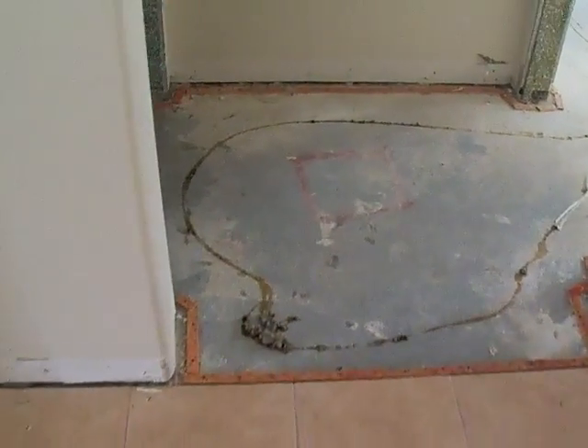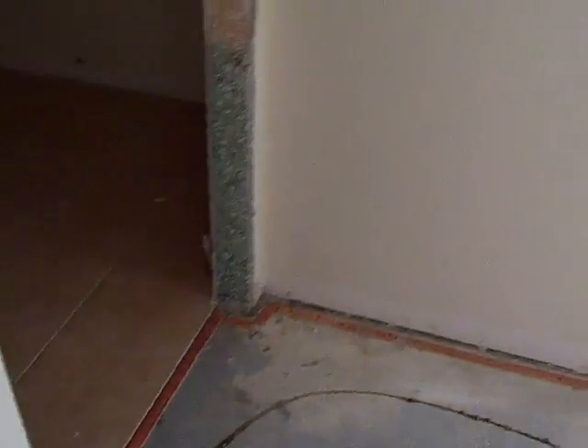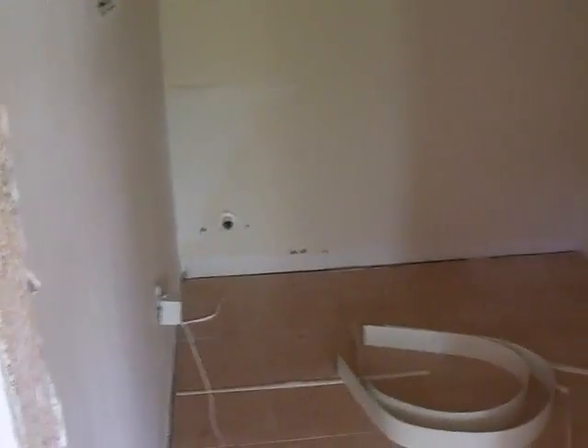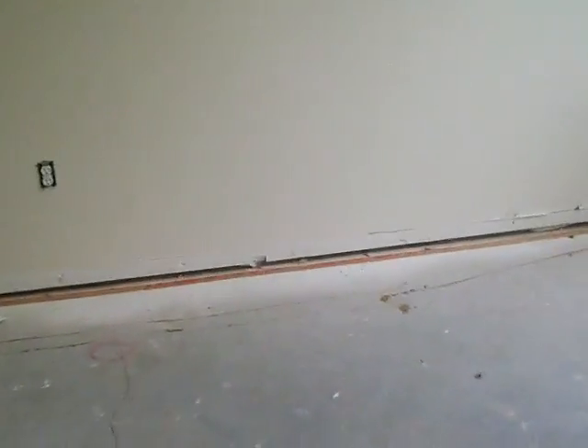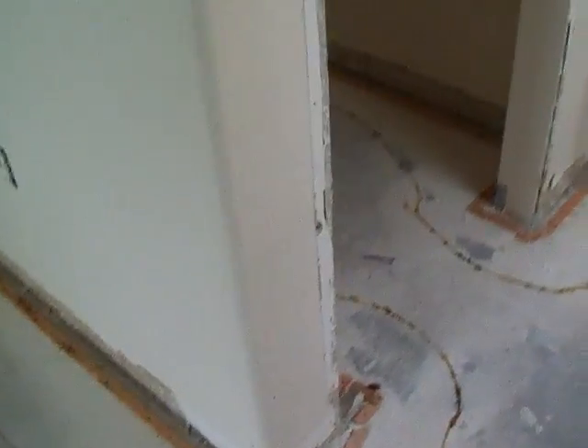And no carpet in here. No door jam. That is the laundry room. No AC covers. Car fixture. And no door. Nothing. No door jam.